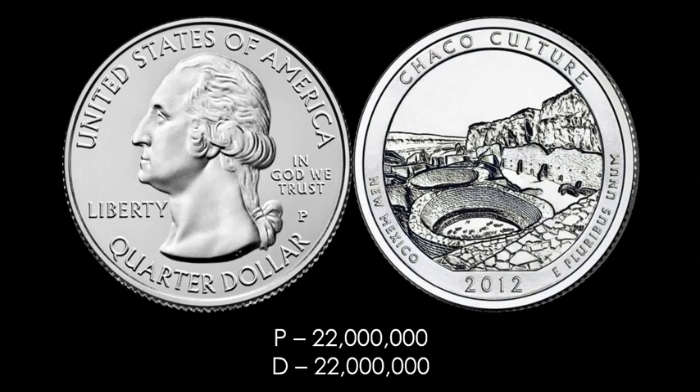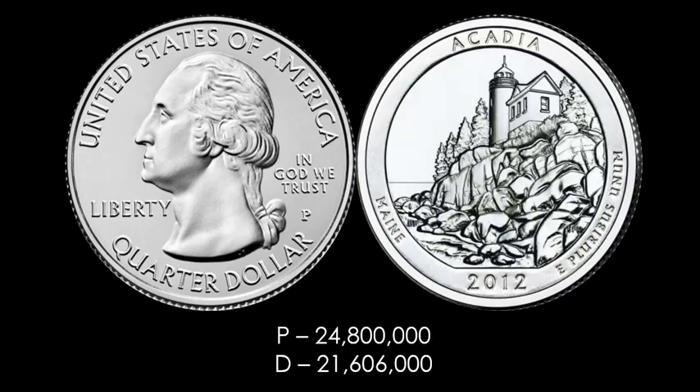This is the Chaco Culture New Mexico ATB quarter. There are your mintages for both the P&D at $22 million each respectively. That is an incredibly low number — but is it the lowest number? We're going to find out here pretty soon. Pretty close.